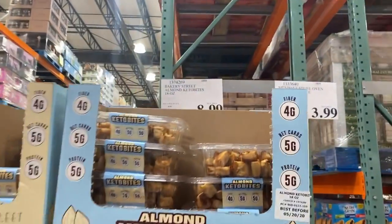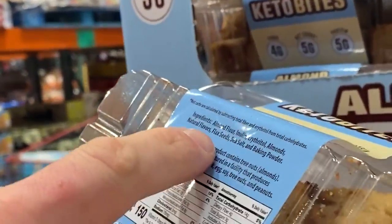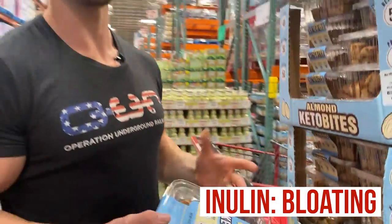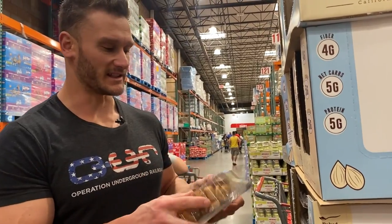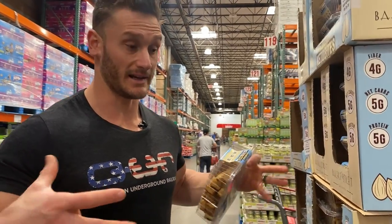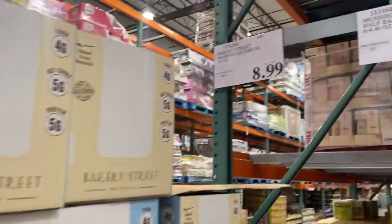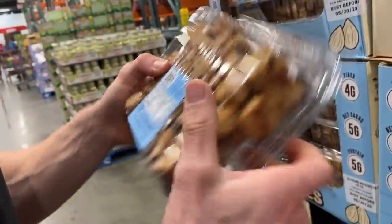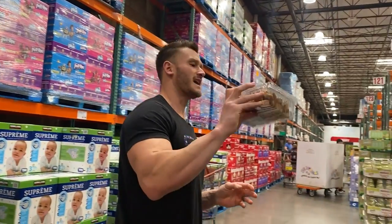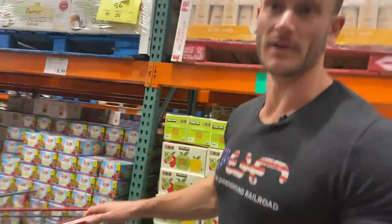Almond keto bites — never seen these before. Ingredients: almond flour, inulin, erythritol, almonds, natural flavor, flaxseeds. Not bad, but I don't like seeing inulin as the second ingredient. What's going to happen with inulin is you're going to get a lot of bloating — it's a prebiotic fiber which has positive effects, but if you're not adjusted to consuming it, you're going to get very bloated. It basically doesn't digest, causing bacteria to flood to it. And when you combine inulin and erythritol, you'd end up with bloat city. These also aren't shelf stable very long, and at nine bucks, I'm going to pass.